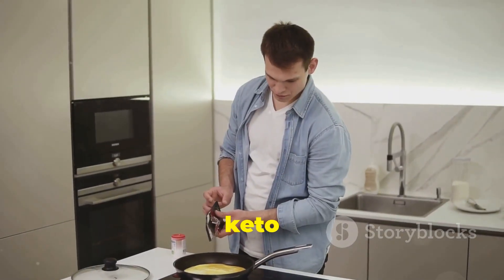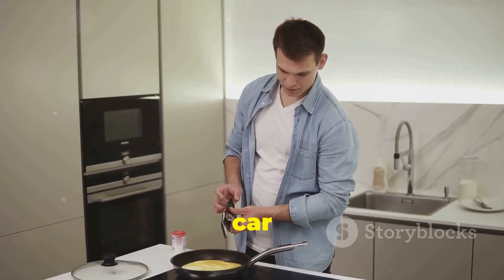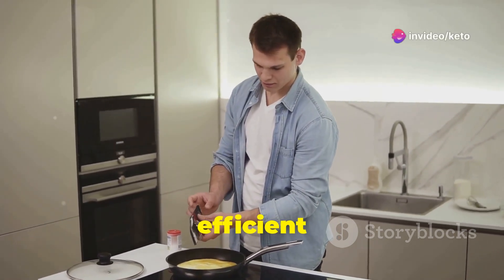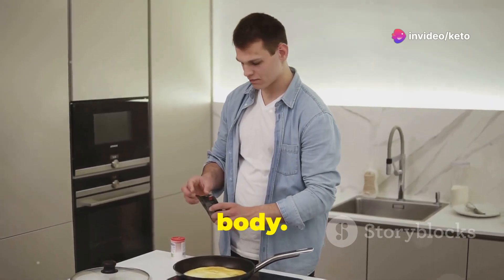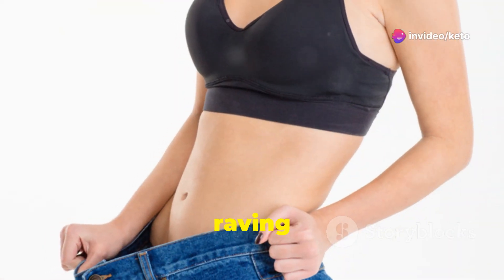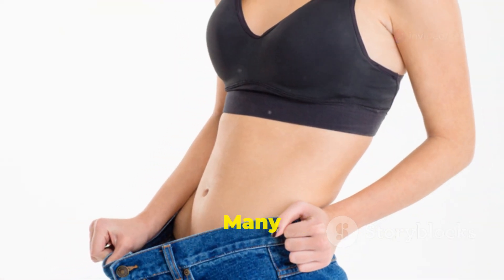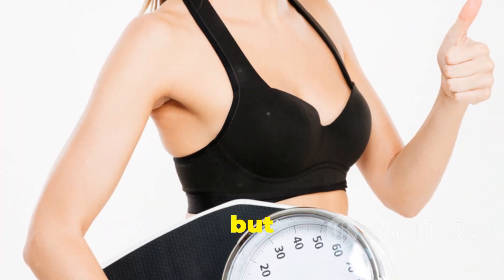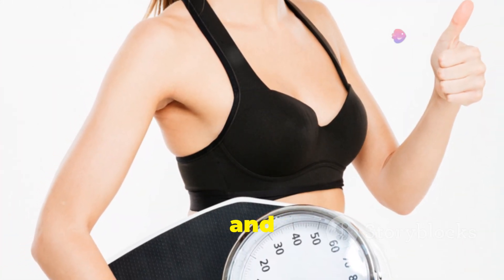Think of it like this: keto is like swapping your gas-guzzling car for a sleek, electric sports car that runs on fat. It's a more efficient and cleaner way to fuel your body. It's no wonder people are raving about the weight loss benefits. Many have experienced significant transformations, not just in weight, but also in energy levels and overall health.